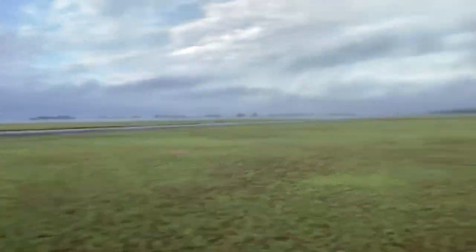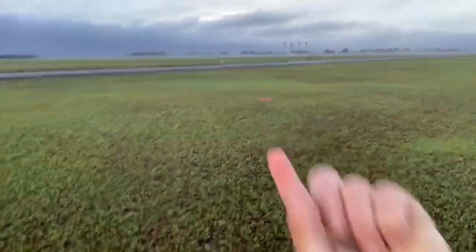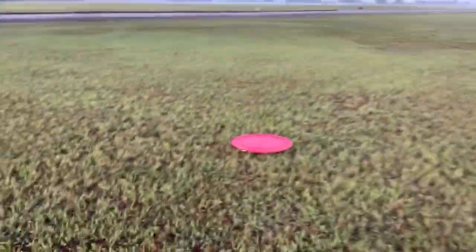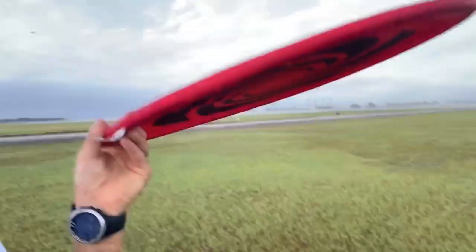We're also working on our spot landings. There's a target I set out in the field that he's looking for — it's a little frisbee right here. We'll use that as our target and see how close we can get to it. He's doing great.